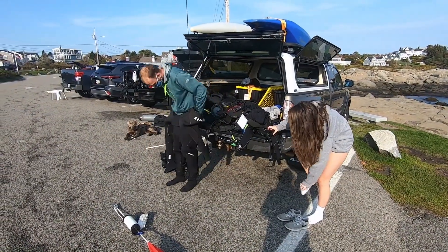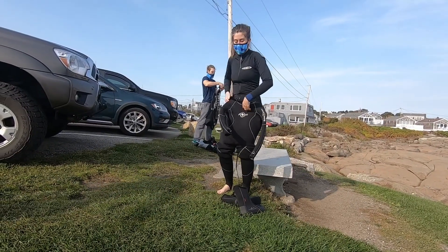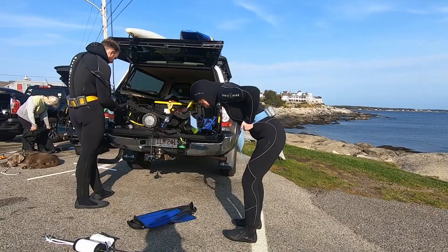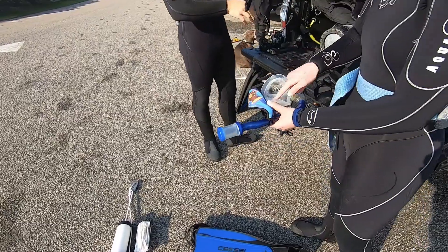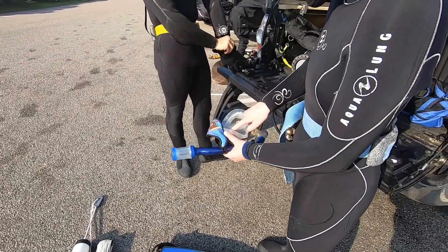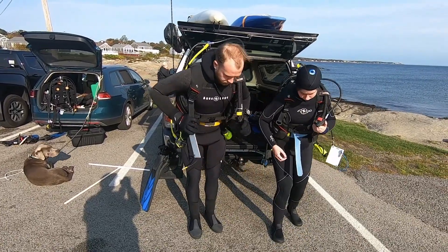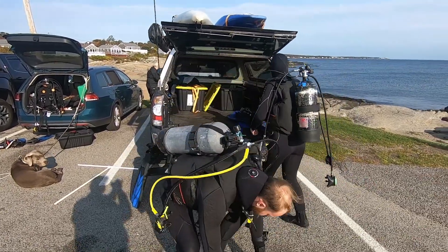Here are a couple of UNH student divers preparing for a research dive. Because of the variety of marine life and habitat at the Nubbe, UNH and other institutions carry out research experiments here. The divers are putting on the last of their gear and are about ready to head down to the water.